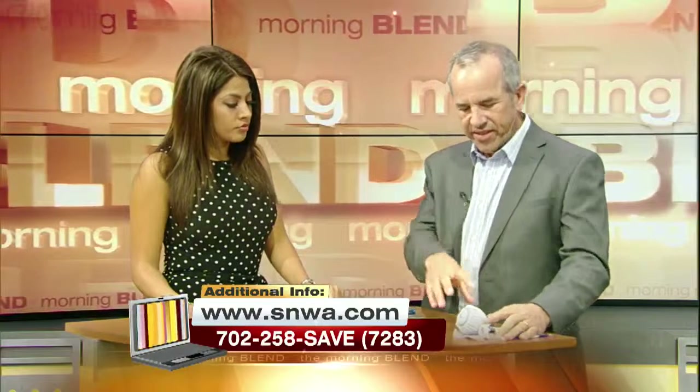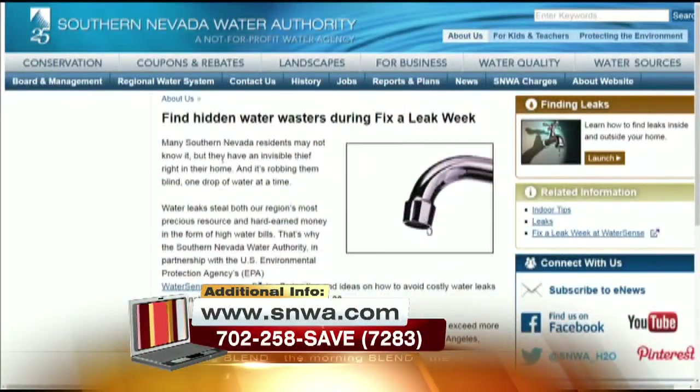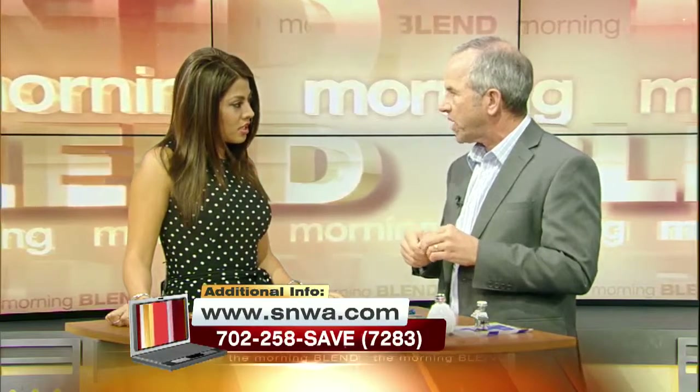I brought this along — this is a free kit that we give homeowners in the Las Vegas area. Just give us a call or visit our website at 702-258-SAVE and we'll send you a free water conservation kit. It includes a high-efficiency shower head — WaterSense approved — and some aerators for your kitchen and bathroom faucets. These are easy to install at home without someone having to come out. You just unscrew the old tip of the faucet and put on the new one. About half a gallon per minute is appropriate for hand washing — saves water and helps our entire valley since we do live in a desert.